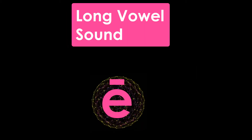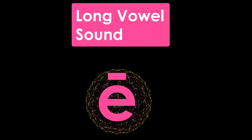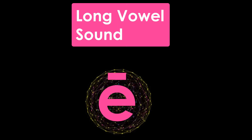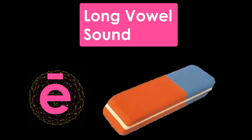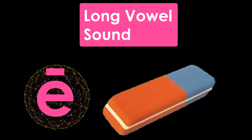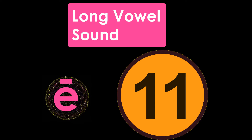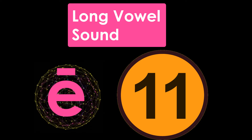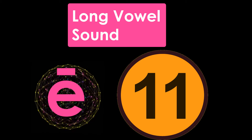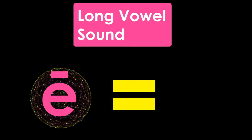When letter E makes a long vowel sound, E, it has a line over it. E — Eraser. E — Eleven. E — Equal.